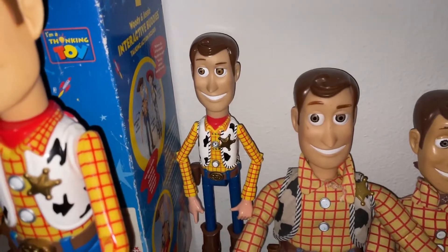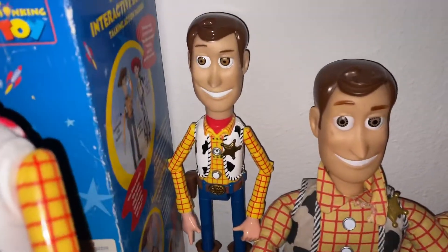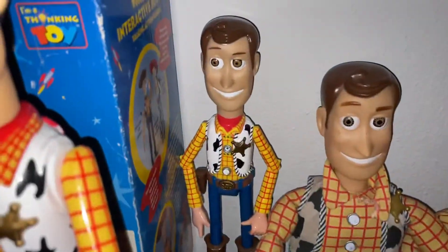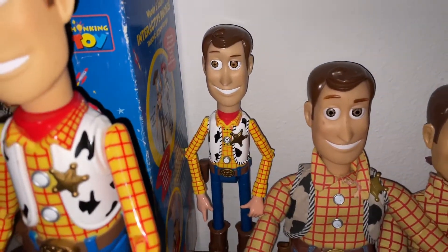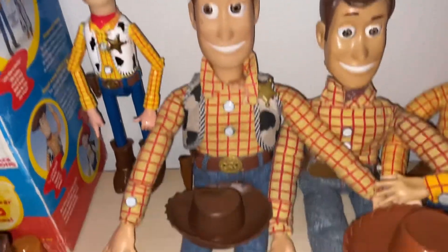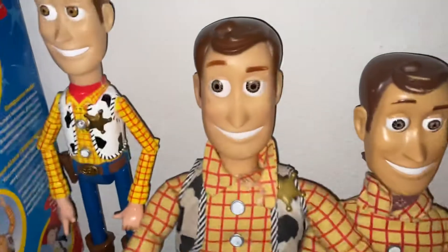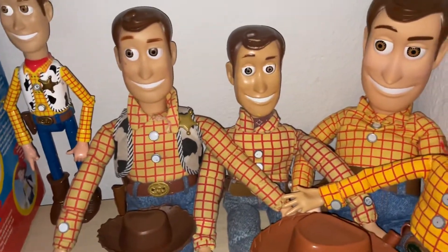Then there's my Think Away Toys Sheriff Woody talking model kit. He doesn't have his hat on right now — his hat is right there. He's pretty cool and vintage, from 1999 as well. This is the Woody I got at Goodwill for about three bucks — a vintage Woody. He didn't come with his hat.